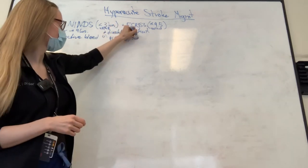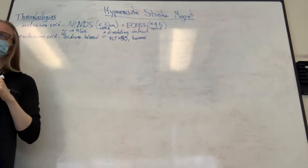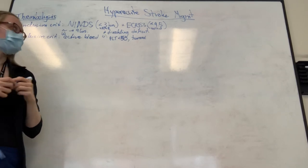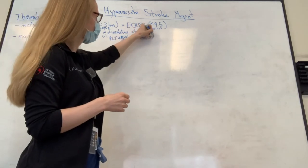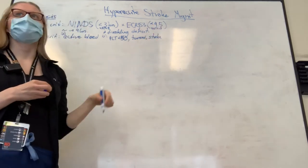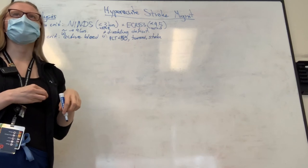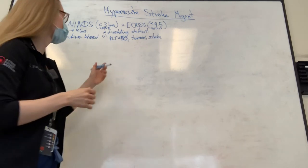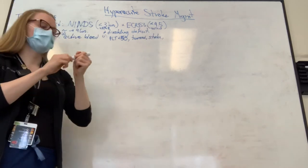Other relative contraindications: brain tumor, platelets less than 50, previous brain bleed in the last three months, stroke in the last three months, and major surgery. The time frame for major surgery is about 14 days. Stroke or ICH within three months - those are relative contraindications.